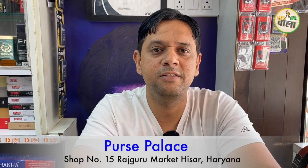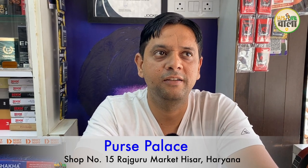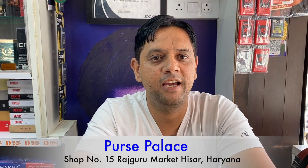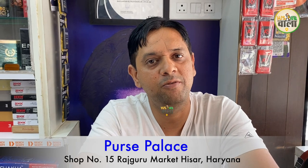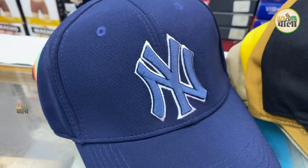What is your name? Rajesh. Our shop is Purs Palace, Rajguru Market, shop number 15. Here we have tie, belt, perfume, deo, undergarments, and such items. We will increase the variety. In men's accessories, you will get different varieties here.